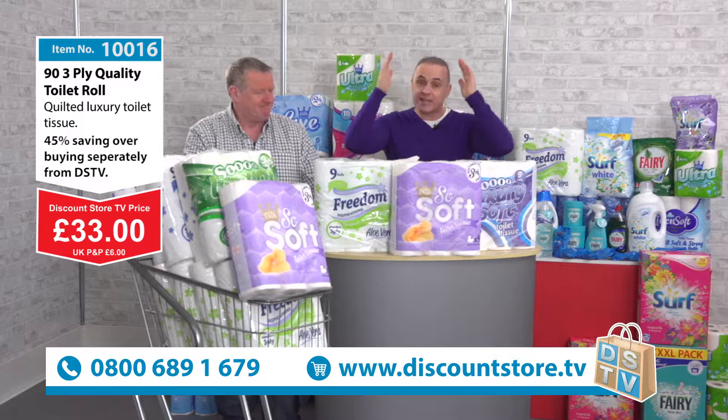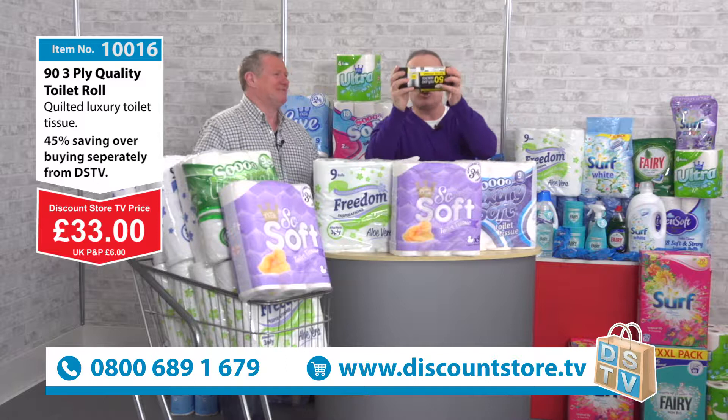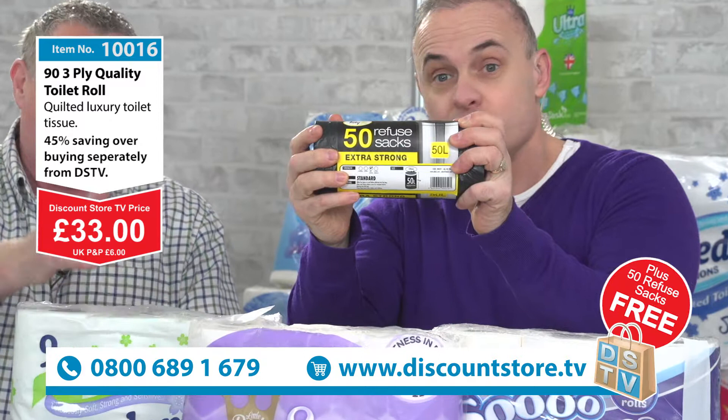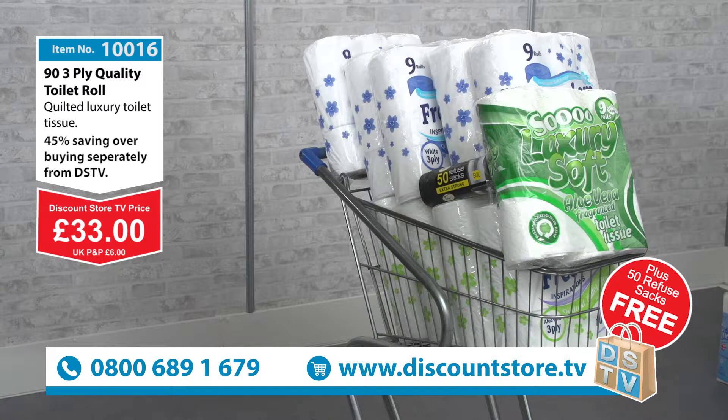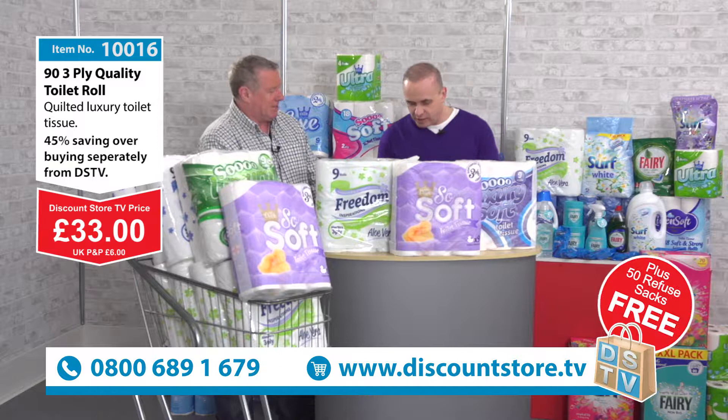Call the number now: 0800 689 1679. Or go on the website discountstore.tv. But if you're calling that number today you can make that saving. And another thing — you always get something free here at Discount Store TV, and today is no exception. We're going to give you 50 refuse bags — that's 50 extra strong black bags. For putting out your rubbish, ideal for a 50-litre swing bin, and you get roughly 50 of those in the pack. If you're using one black bag a week, you've got roughly a year's supply.